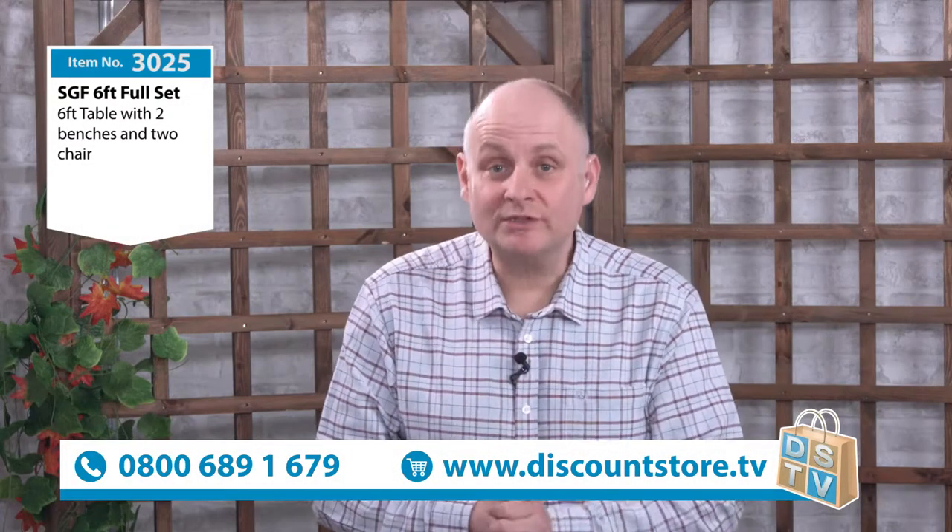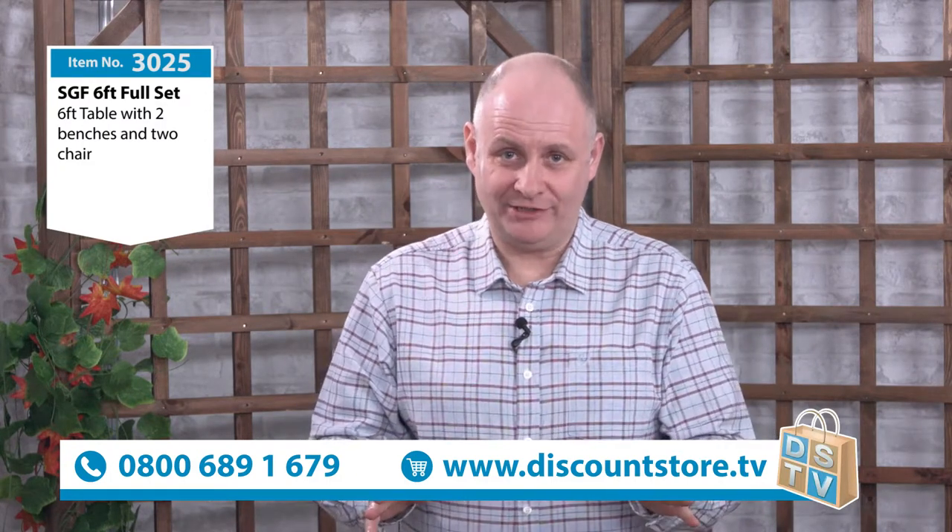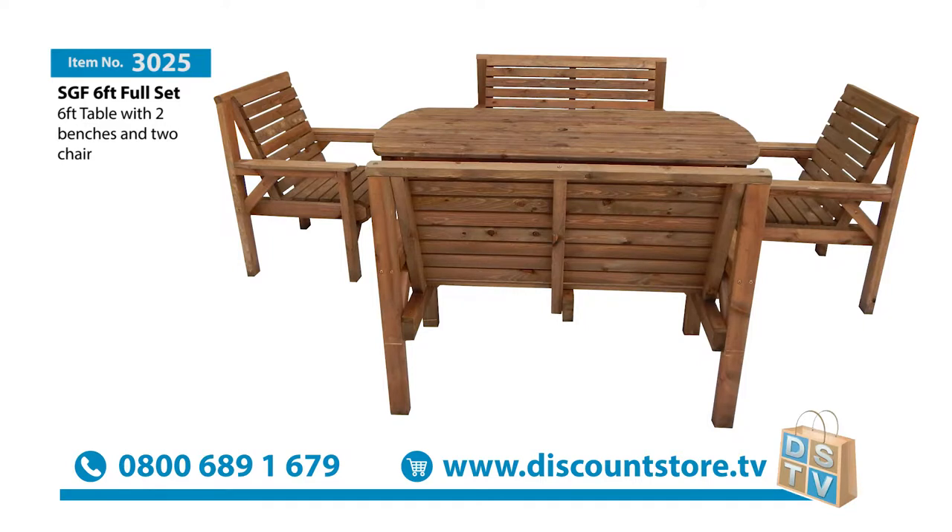Thanks for staying with us here at Discount Store TV. We're back with some more amazing garden furniture. You're gonna love this, you really are. This is a full family set — 3025, that's the number to quote when we show you the price.